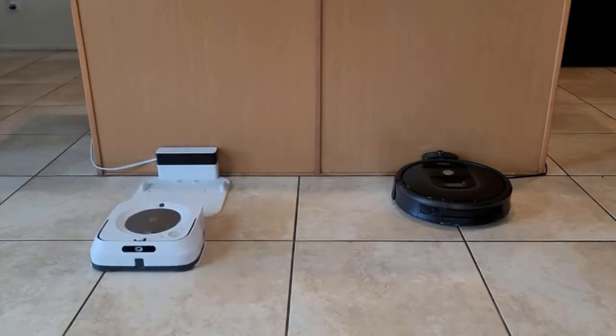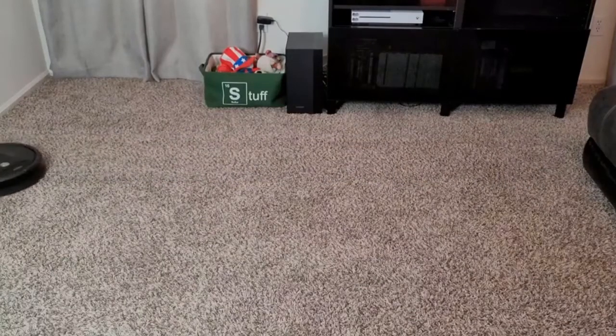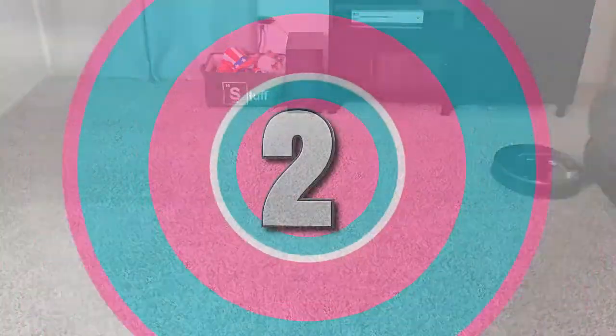It comes with dry sweeping as well as wet mopping pads. The robot will automatically adjust its cleaning cycles to whichever type of pad is attached.